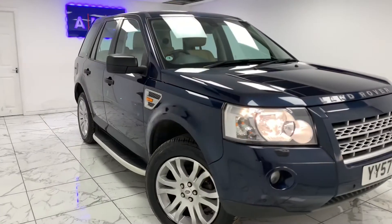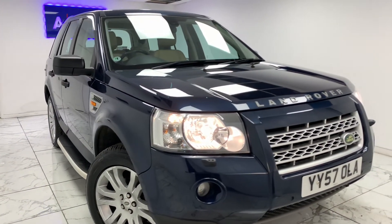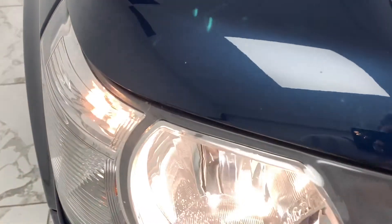Here at AMC, we're very proud to present you with this gorgeous Land Rover Freelander 2, 2.2 TD4 HSC 4WD, finished in a beautiful deep metallic blue finish.